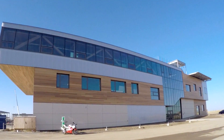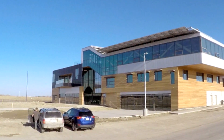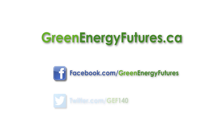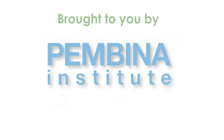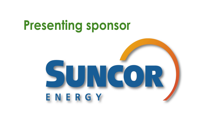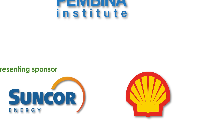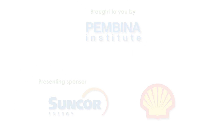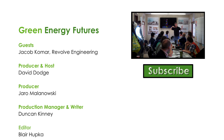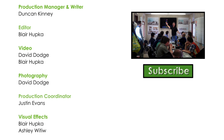To learn more about geothermal and the Mosaic Centre, head to greenenergyfutures.ca. We've got a photo gallery, a podcast, and a blog. If you liked the video, please subscribe to our channel and check out our other videos. Stick around to the end for the credits and a link to one of our favourites. For Green Energy Futures, I'm David Dodge. With the Mosaic Centre, we've definitely found a sweet spot for geothermal heating and cooling systems. To learn more about net-zero office buildings, check out our episode on the amazing Mosaic Centre.